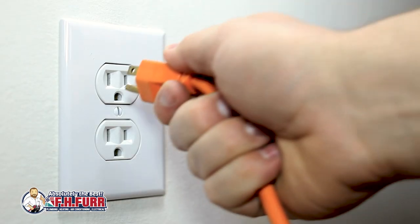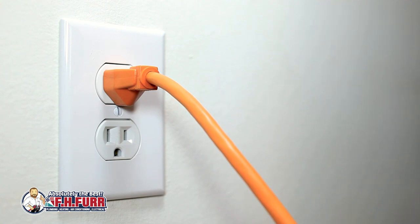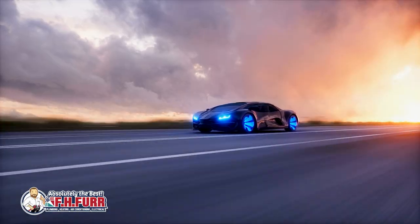Level 1 charging is the most basic and widely available form of EV charging. It utilizes a standard household electrical outlet — 120 volts — and is typically the slowest method. While Level 1 charging is accessible and requires no additional equipment, it may not be suitable for those seeking a quicker charging turnaround.